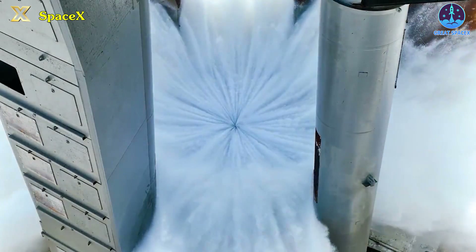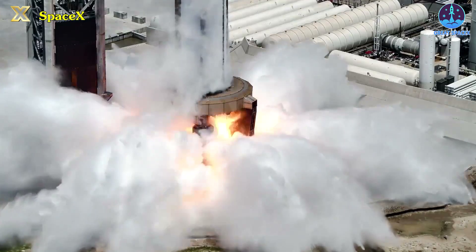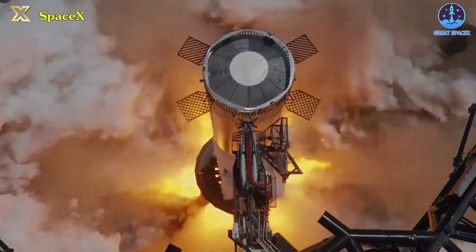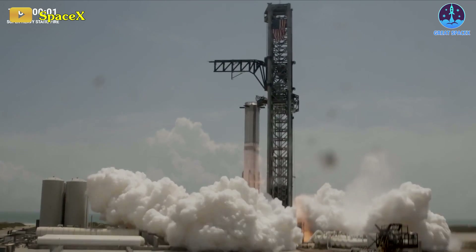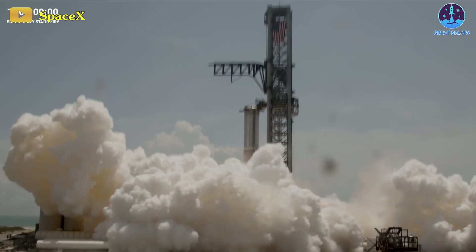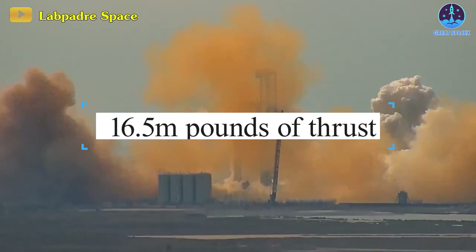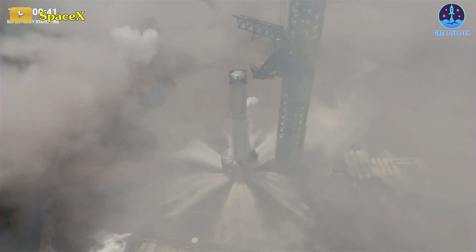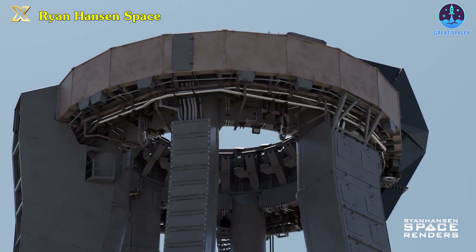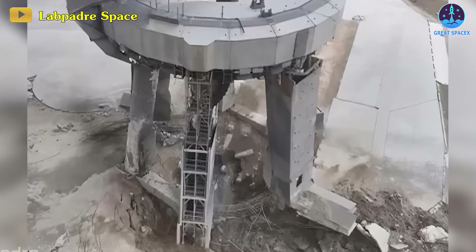During the Super Heavy Booster 10 static fire, the substantial mist clouds witnessed were a result of the water deluge system in action. Once the Raptor engines ignited, the orbital launch mount's deluge system released a significant volume of water toward the Starship engine bay, or the ACT as it's called. The intensely high temperatures from the 33 Raptor engines convert the water into steam and mist. Furthermore, the force from the mammoth 16.5 million pounds of thrust disperses the water across a wide radius around the orbital launch mount. This process is a protective measure guarding the OLM against potential damage, akin to what occurred post Starship Flight 1.